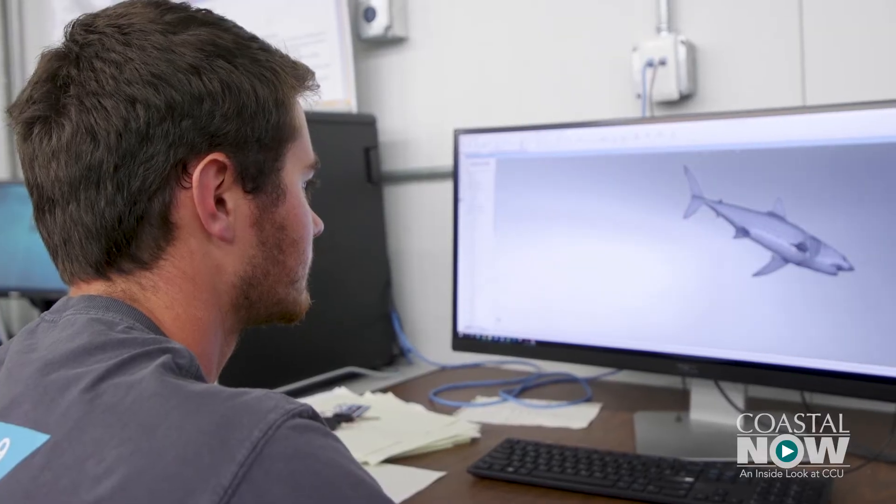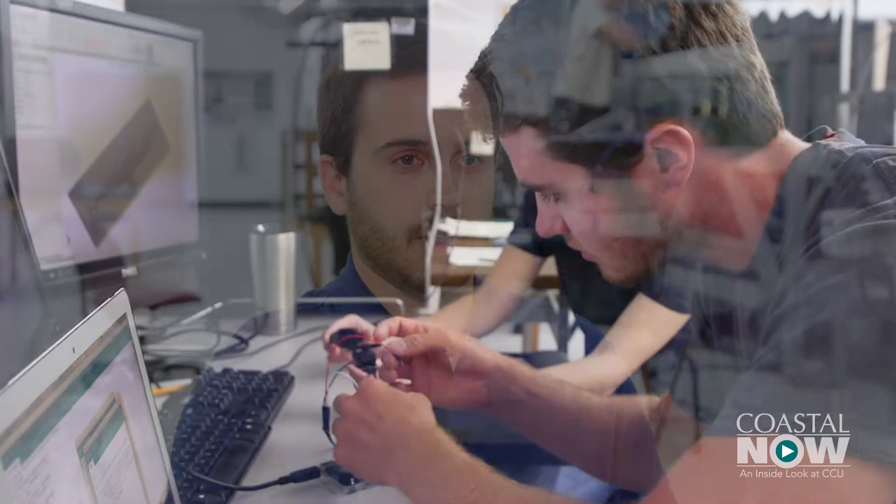Mako sharks can't be kept in captivity and are difficult to work with in the wild. The fact that researchers can scale it down and model what is going on in the wild here in the lab is considered ingenious.